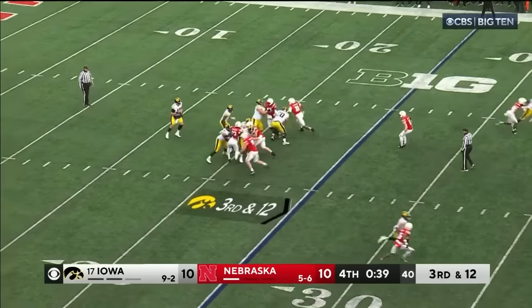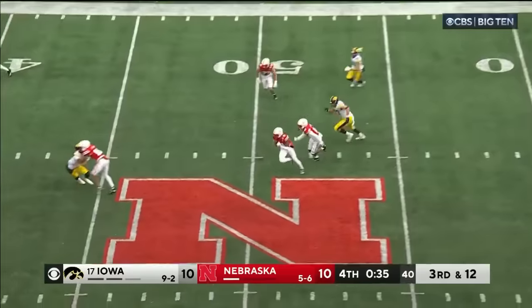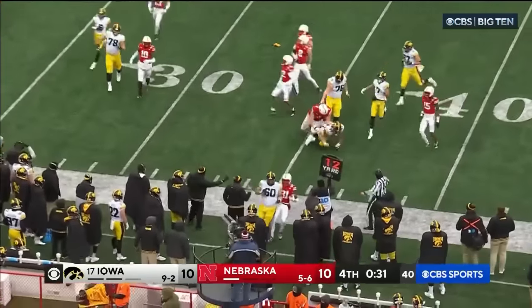Williams in the backfield. Hill looking to throw — Hill going long, it's intercepted. Tommy Hill picks it out of the air. Flags come in as he goes out of bounds.